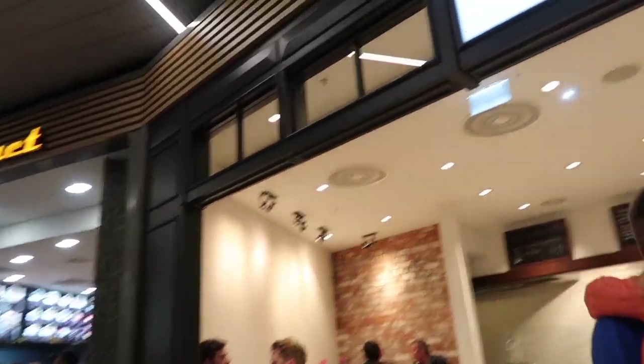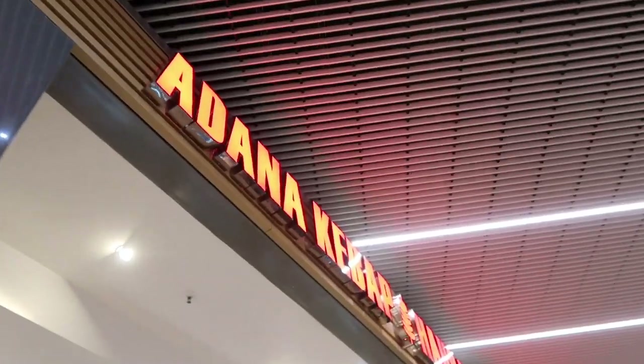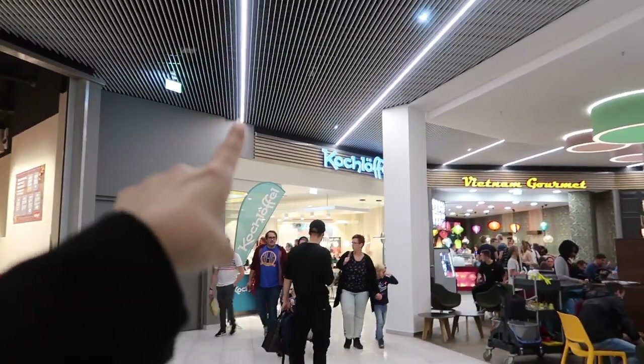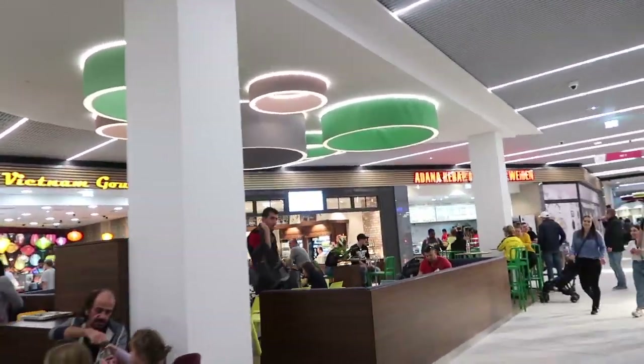Alright, I found the food court! We have some waffles. Oh, I spy beer. Vietnamese food. And then a kebab place. And then the last one, which we've already tried before — probably one of the first fast foods that we had here in Germany.